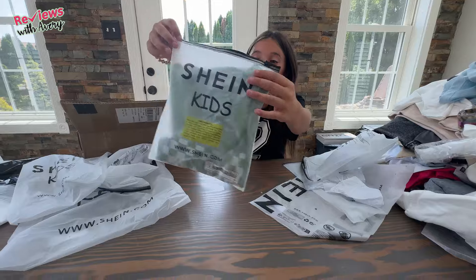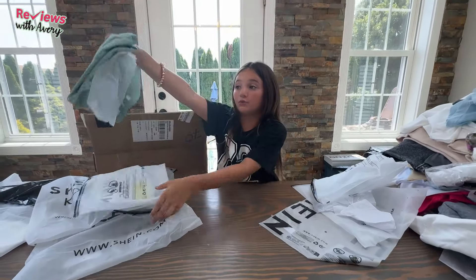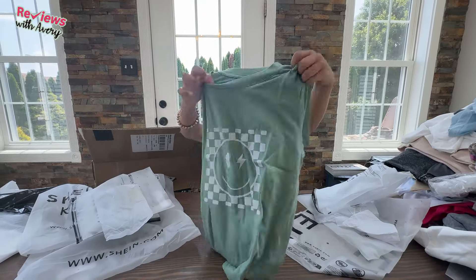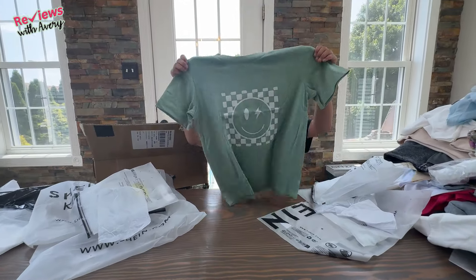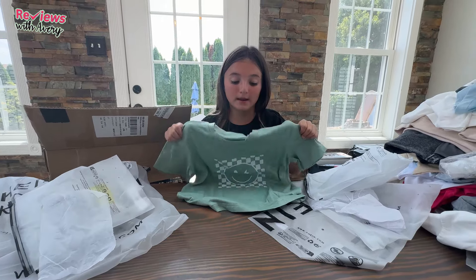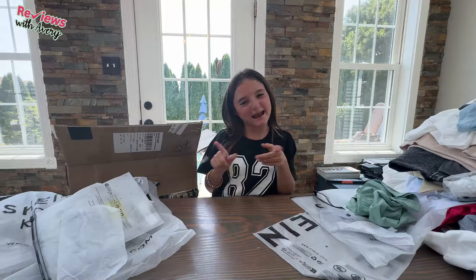Getting back to clothes — this looks like another t-shirt. You know how I got my blue checkered smiley face as my first item? I also got this green checkered smiley face one, because sometimes at school we do wear green or wear blue, and I wanted to have cute clothes in all different colors.